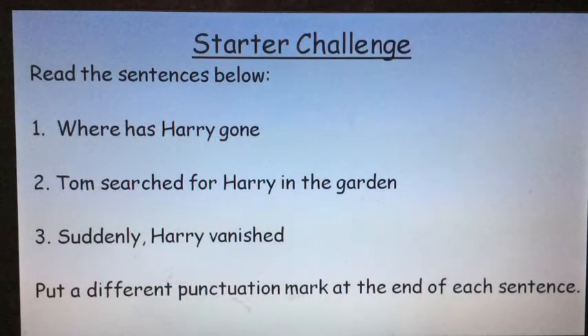Today's challenge is to read each of the sentences on the screen and decide which punctuation mark you would add to end each one. Will you use a full stop, a comma, an exclamation mark or a question mark? You must use a different punctuation mark for each sentence. The sentences are: number one, where has Harry gone? Two, Tom searched for Harry in the garden. And three, suddenly Harry vanished. Pause the video here and have a go.